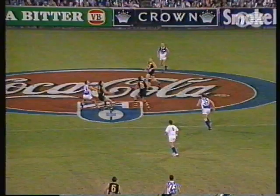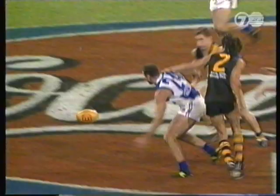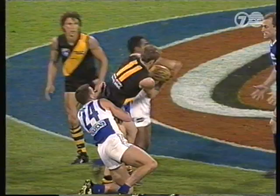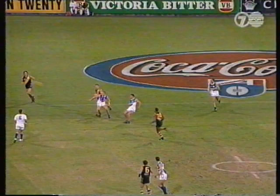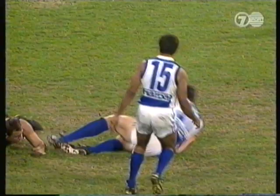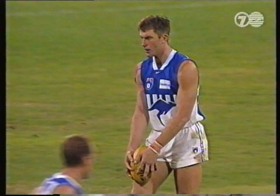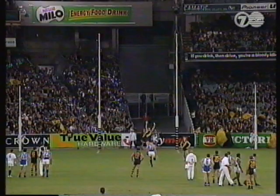Gets it to Stephens. Stephens down the line to the centre. Not paid. Bowden had it for a long time. He's picked that for the ball. Well done, great Scholl. Scholl to Stephens. Stephens delivers to McKernan. Got him. This to tie it all up, to make the scores level. His hands had swallowed the ball. Straight in front. It's a goal. It's all square.